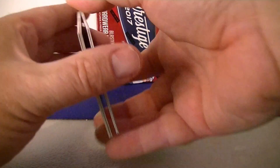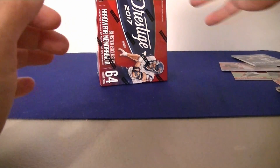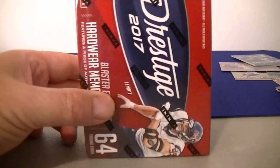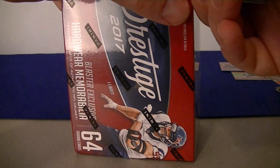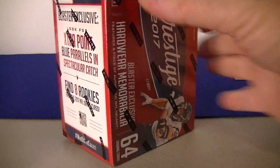Pretty fun pack. I got the two blue extra point parallels, a lot of rookies, and that Cook Draft Passport is pretty cool. I've pulled a lot of Cook in 2017 so far — he had a good freshman year. Alright, let's check out the blaster.